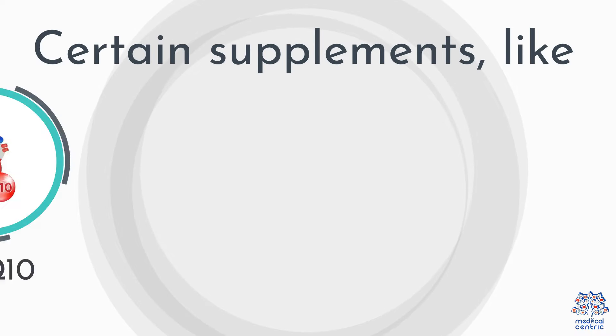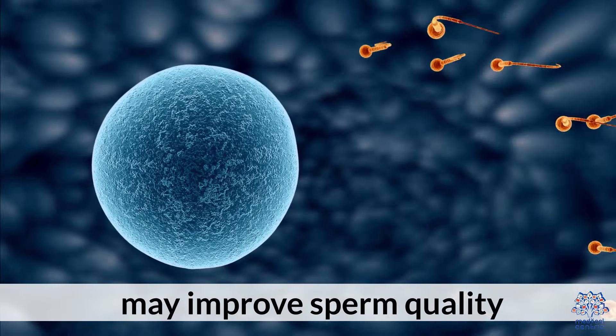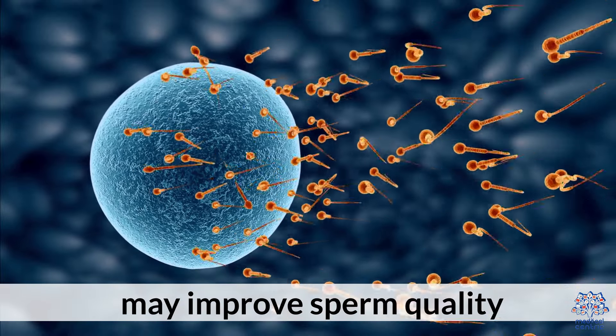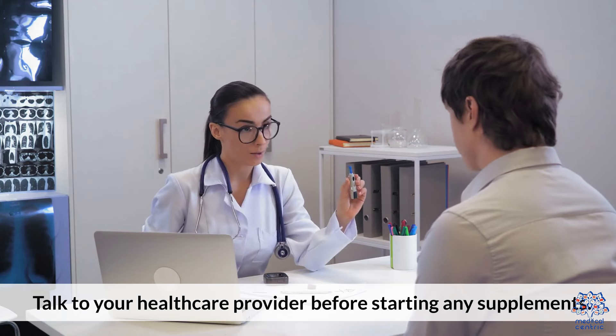10. Consider Supplements. Certain supplements, like CoQ10 and Omega-3 fatty acids, may improve sperm quality. Talk to your healthcare provider before starting any supplements.